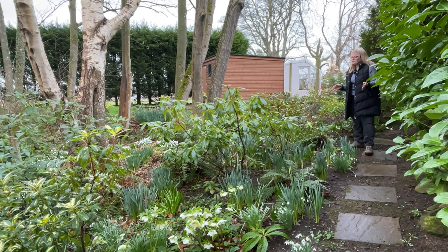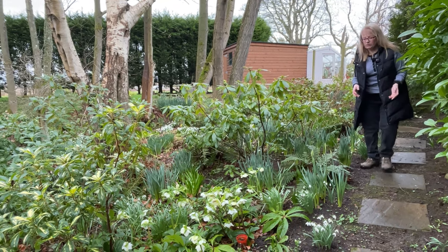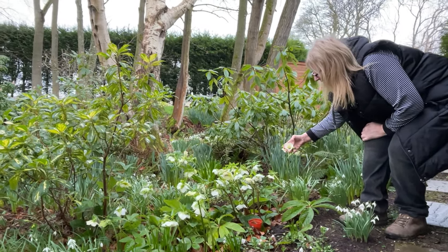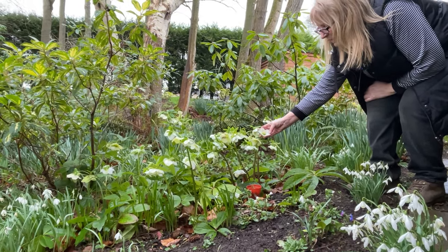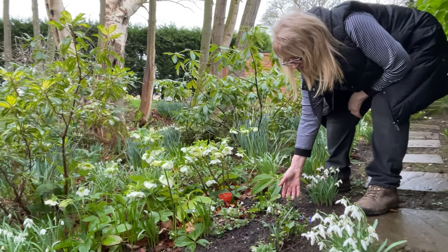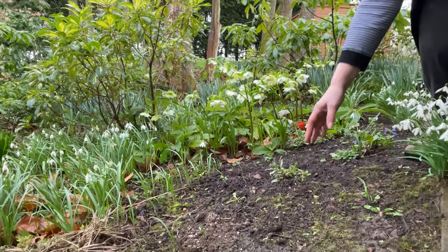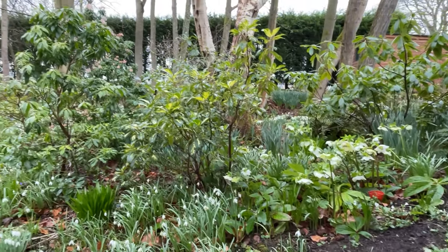I've got lots of hellebores in this area too, amongst all the daffodils and spring bulbs — some really pretty ones and they're not all white. I love white hellebores; this one is a beautiful pale white with a lemon centre, very pretty. I think this is a Harvington's White. Amongst them we've got lots of pulmonarias: this is Sissinghurst White coming through, Blue Enzyme, and this one here is Trevi Fountain — lots of them just starting to poke through the ground into flower, and then so many other spring bulbs right through this area.